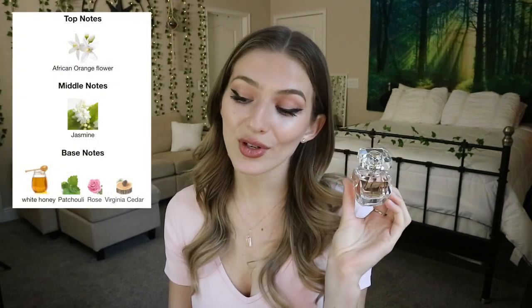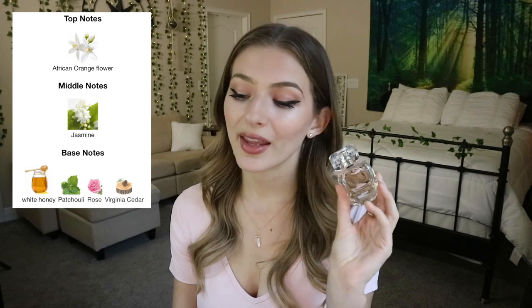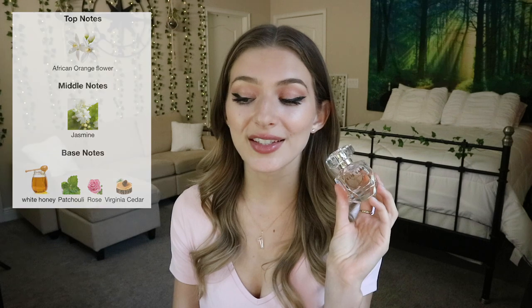The reason I love this so much for the summer is that it really doesn't have much warmth to it — it's a very cold white floral. Looking at the notes I would never have guessed that, but I am so excited because I think this is actually going to be beautiful in the heat. It smells so beautiful and classy and elegant. So let's go over the notes of Elie Saab Le Parfum. The top note is African orange flower, the middle note is jasmine, and the base notes are white honey, patchouli, rose, and Virginia cedar.